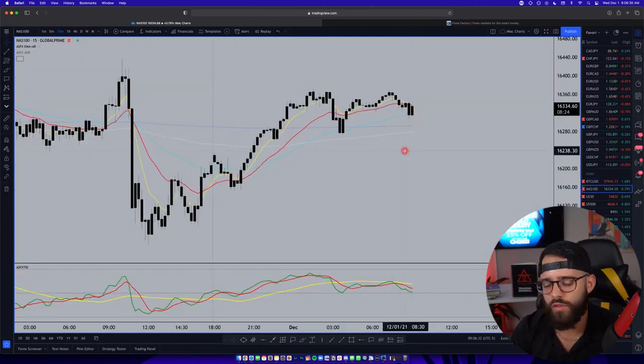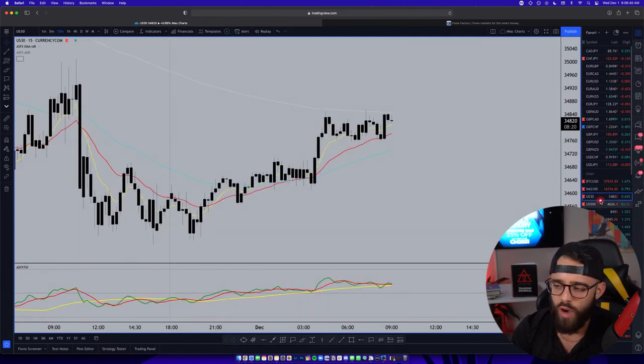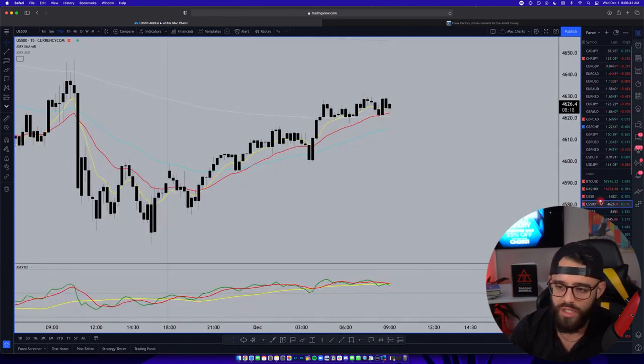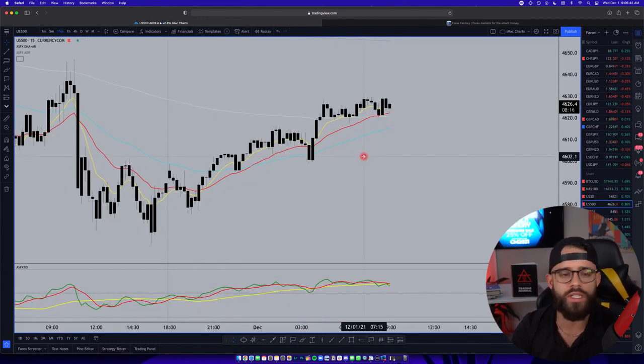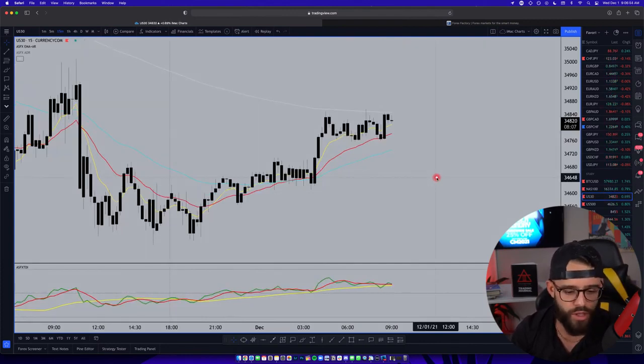Looking at the NASDAQ going into the open, futures are all green. We've seen these things move up overnight — that's where futures will be priced in from. These indices are really cool because it's kind of like trading futures overnight. If you do want to trade US markets overnight, you can just come trade these indices with whatever broker you want.